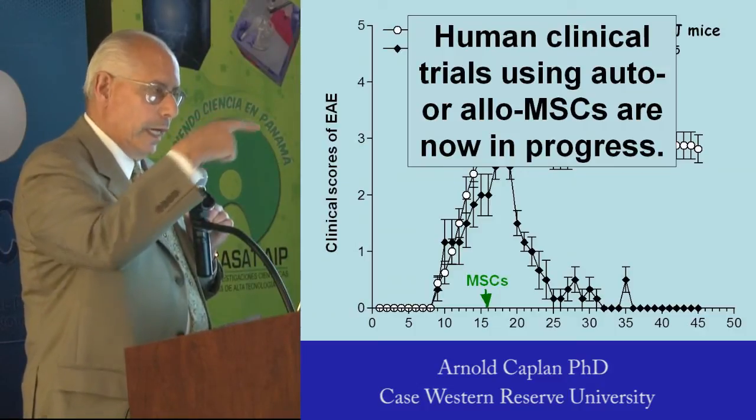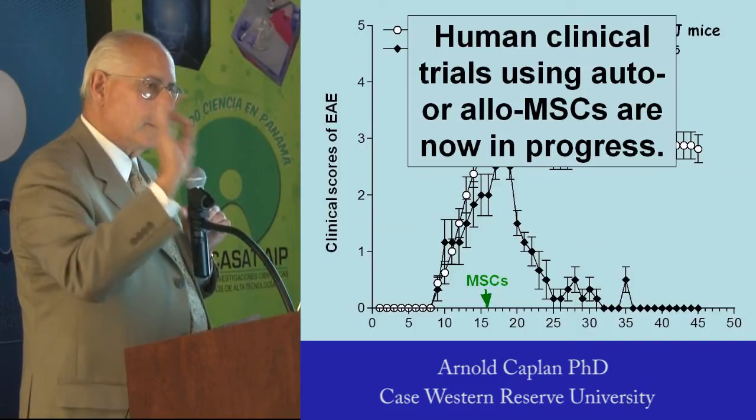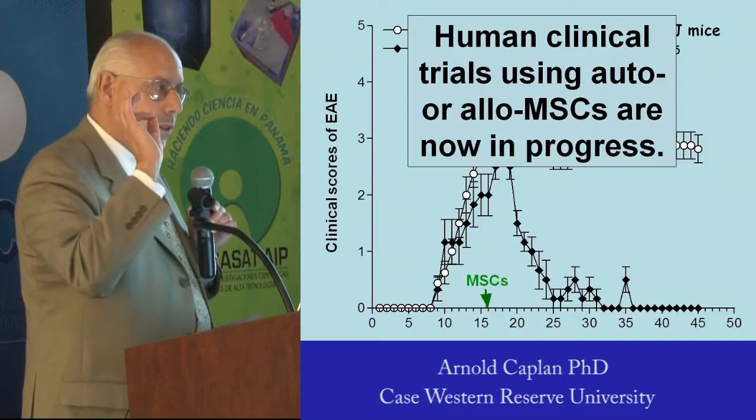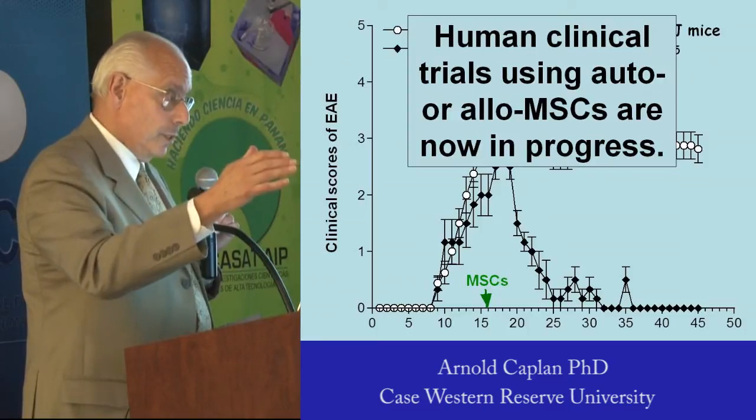We do it, and two weeks later that mouse walks away completely cured of this MS. What's happened is the MSCs go to the sites of inflammation. They stop the immune system.